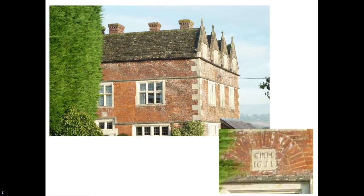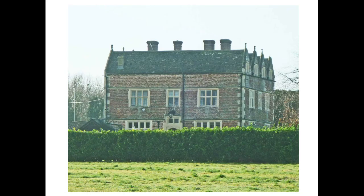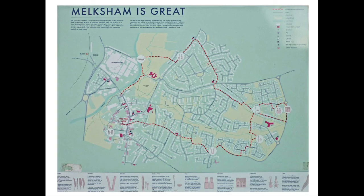Our final building is Woolmore Manor. This is a fine building with a date stone of 1631 below the central first-floor window. It was built by George Holbert, a London citizen and vintner, reputedly to a design by Inigo Jones. It is of English bond brick with ashlar coins and has four cross gables. There are relieving arches over all ground and first-floor windows. It has a grade two-star listing. And that concludes our tour of Melksham and its many interesting buildings.